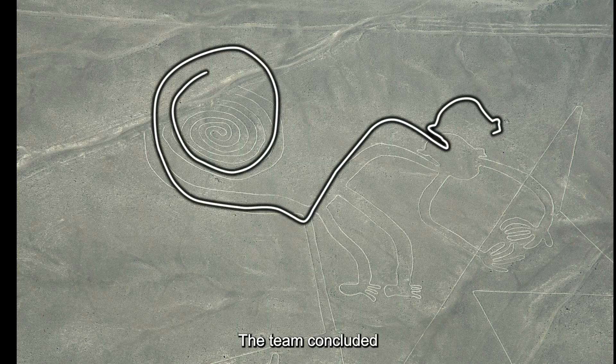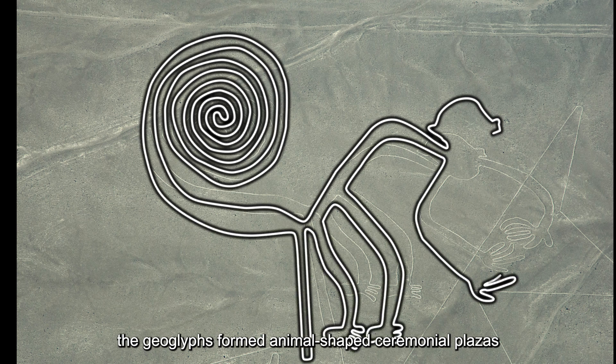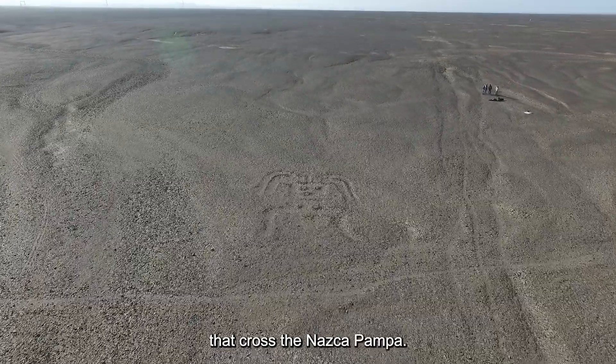The team concluded the geoglyphs formed animal-shaped ceremonial plazas at the start and end points of pilgrimage routes that crossed the Nazca Pampa.